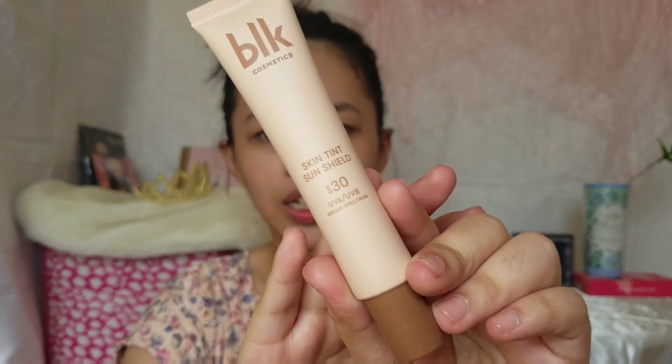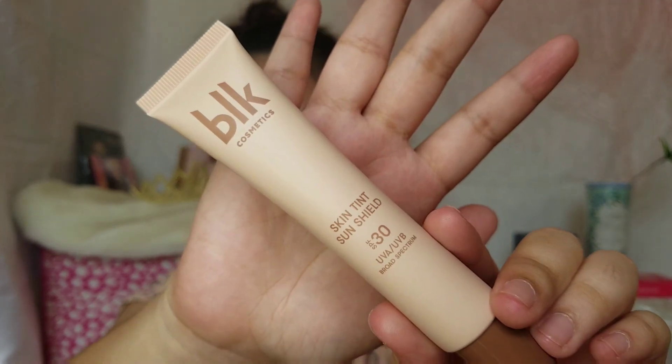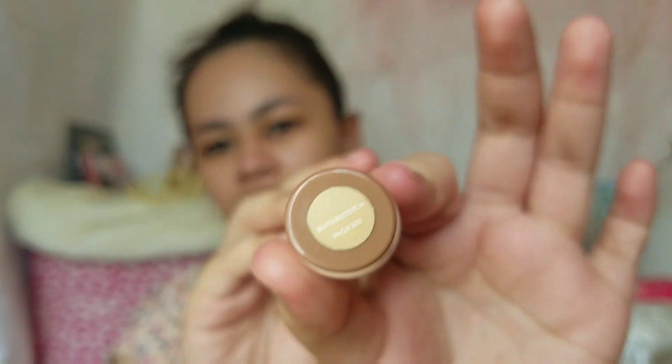Nakapag-moisturizer na po ako, and nakapag-hilamas na rin ako ng face para fresh. So, ang aking skin-dense windshield SPF 30, UVA, UVB, broad spectrum. I'm in the shade Butterscotch.